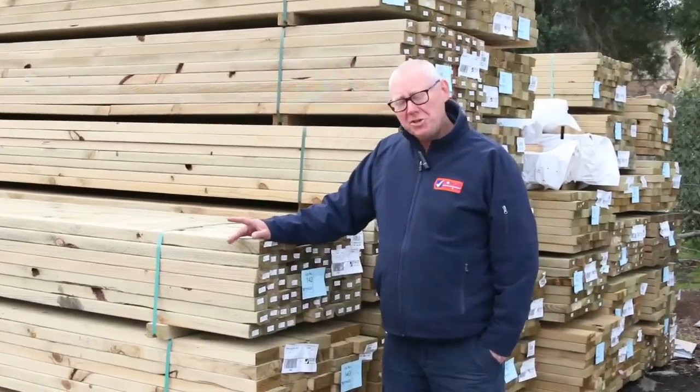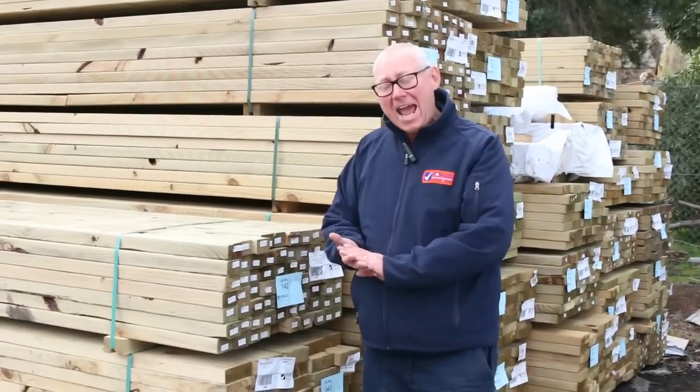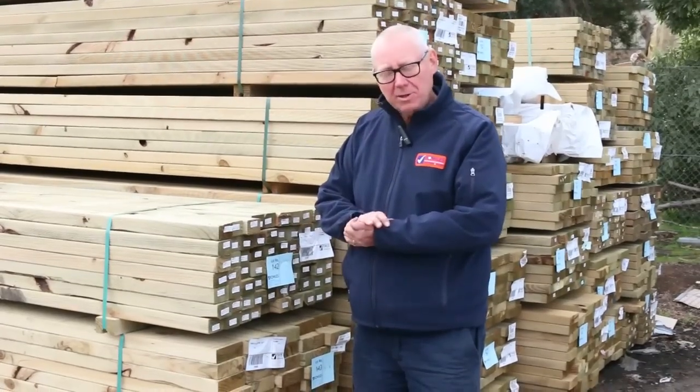Hello, Michael from Fells here once again with the Tuesday afternoon preview for tomorrow's auction — Wednesday the 29th of August 2018 at 10am. Plenty of stock in once again this week, let's go for a walk and see what we've got.